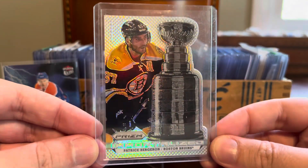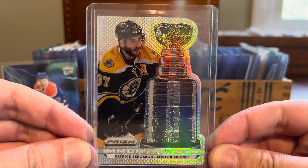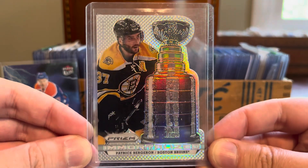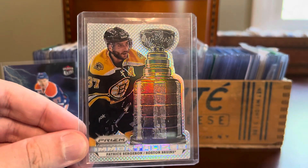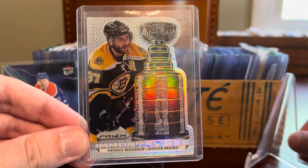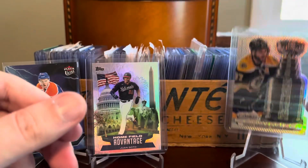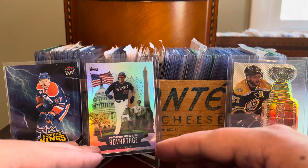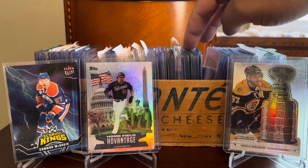More hockey here. Check out this Patrice Bergeron with Lord Stanley's Cup on the Prism Immortalized insert. This is the silver version, which is basically a refractor. I'll keep it brief because I've shown plenty of these. I'm actually trying to complete this entire insert set all in silver refractor format, because they are simply gorgeous and have some of the best etching I've ever seen on any card in any sport, period. So I'm happy to have another one towards my complete set.